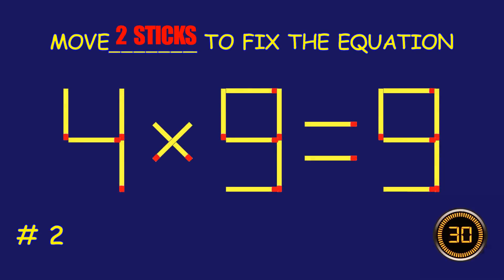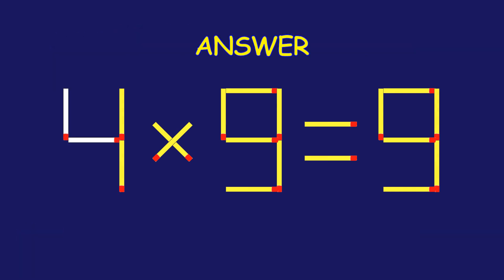Puzzle two: can you move two matchsticks to fix the equation? Well done! Fantastic job!